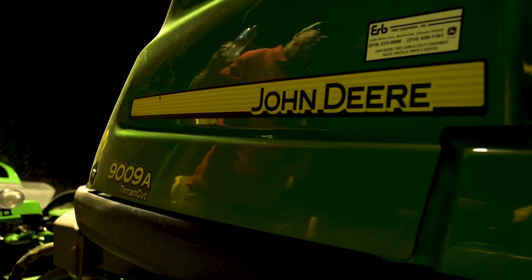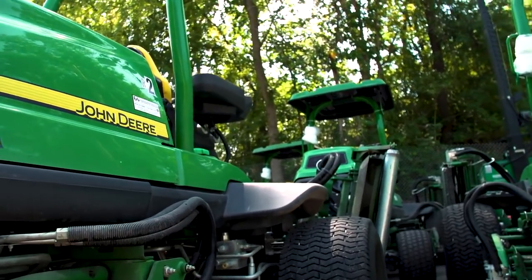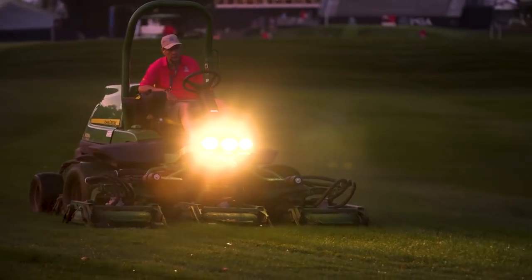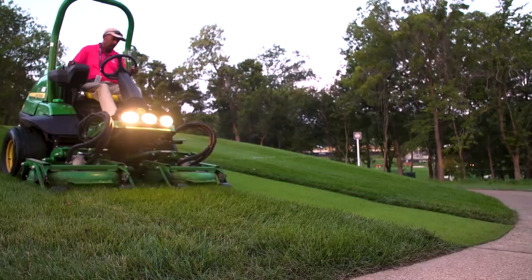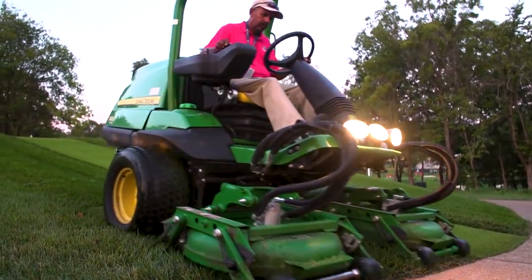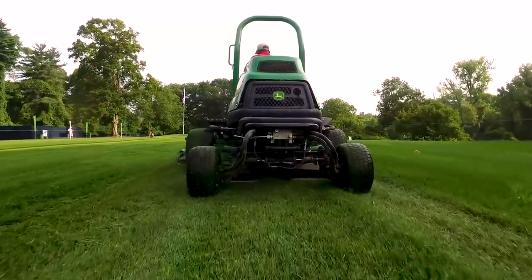The 9009A is our five-gang 27-inch rough mower — we just came out with it a couple years ago and it's really been a superstar of a product for us. They have three of them out here that they're mowing with. Clipping dispersal is probably the one thing that everybody talks about — they really do well lifting that grass up and dispersing it out so you're not getting the clumpiness. Really a good product; something we're very proud of.